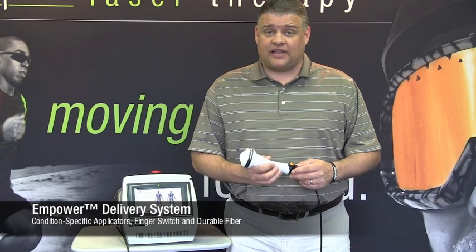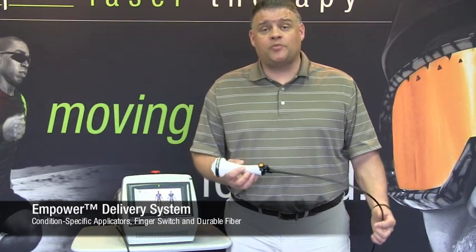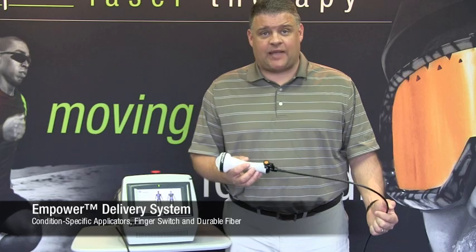The finger switch operation makes the laser extremely easy to use. Not to mention that Empower DS comes with the most durable fiber optic cable on the market.